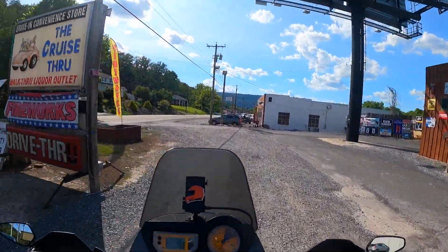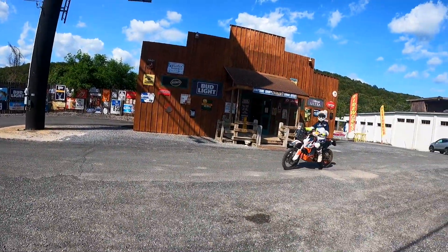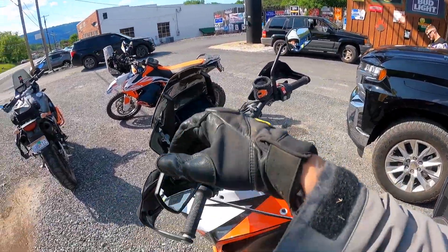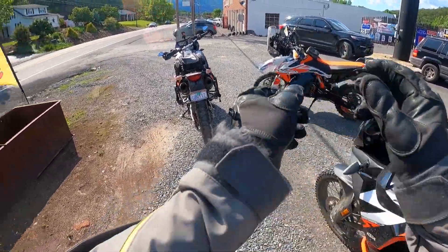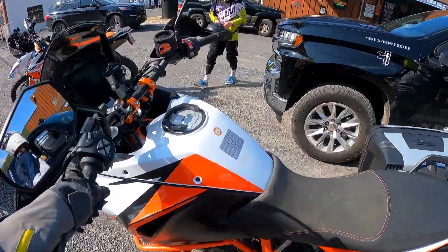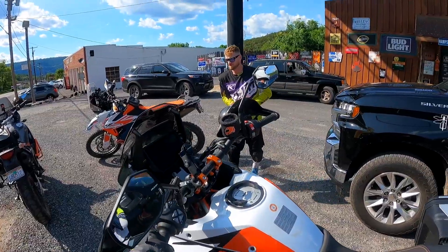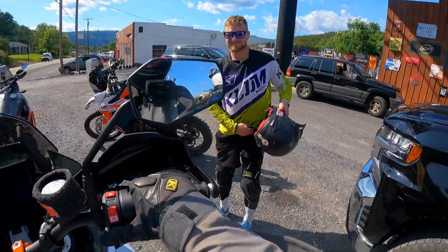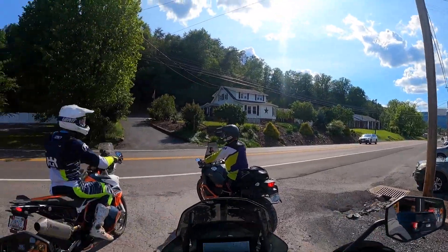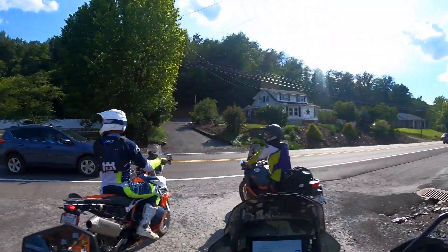Always gotta like a place with a drive-through liquor store. Quick stop here to get gas so we're fueled up for tomorrow. It was pretty cool testing out that 990 for a quick bit — definitely suggest riding your friend's bike if you want to end up wasting all your money buying another one. Looking forward to tomorrow's ADV ride, definitely tune into that video. Appreciate you tuning in and I'll catch you all next time.